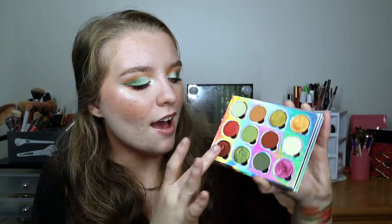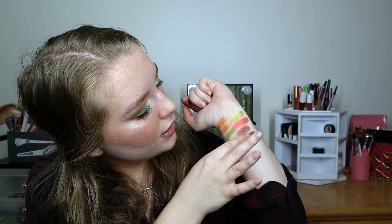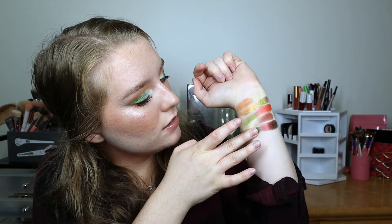Next up we have Terra Moons Sundazed, which is a stunning multi-chrome — it looks red in the viewfinder but shifts to green and then to a golden shade. It's gorgeous. Then we have Sydney Grace Sweet Sop, which is a beautiful metallic money-green shade.